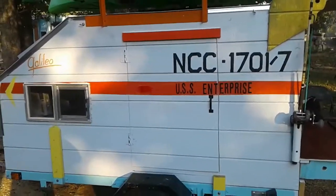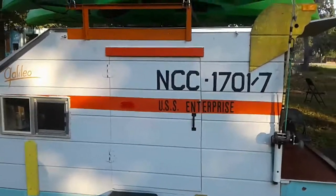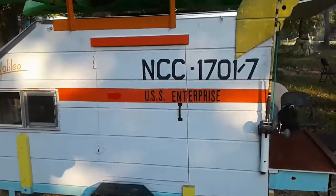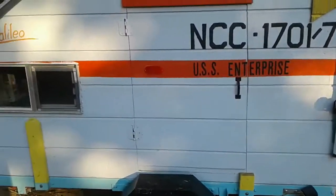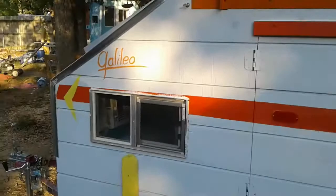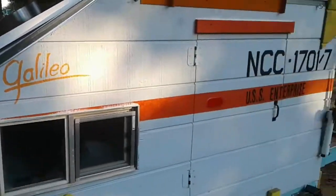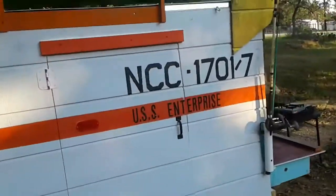Hi guys, it's Raul. This time I really think I'm done — at least 99.9% done. Here's my finished Harbor Freight teardrop trailer. Kind of looks like something we all know — look at that.